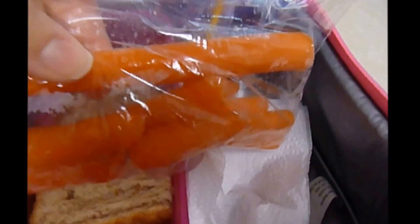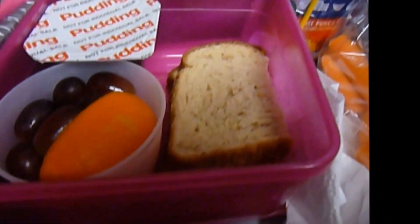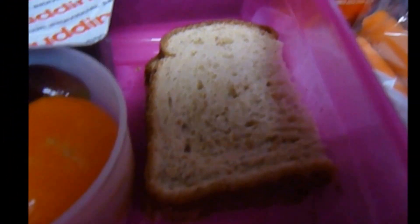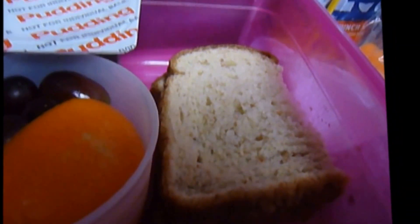Look at how big this carrot was in the bag — and that's not even the whole size. That's what she's having for lunch today. Yesterday she came home with a little bit of salad and some grapes left, but otherwise this is what she's having for Tuesday.